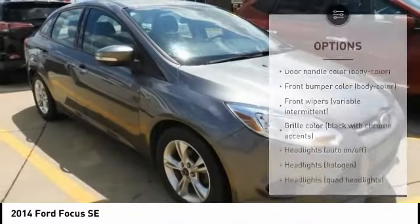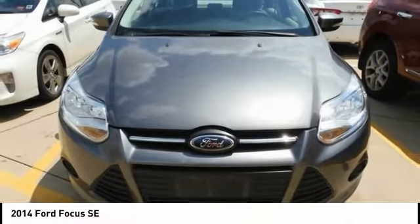Stability control, remote keyless entry, power brakes, braking assist, speed control.